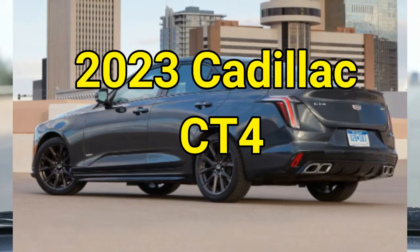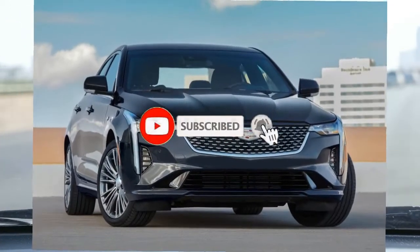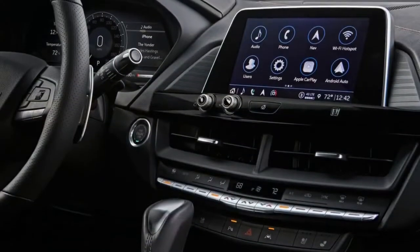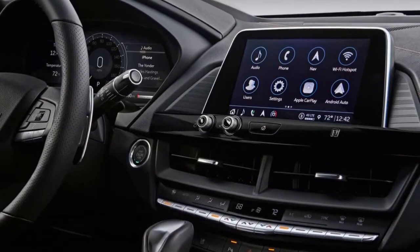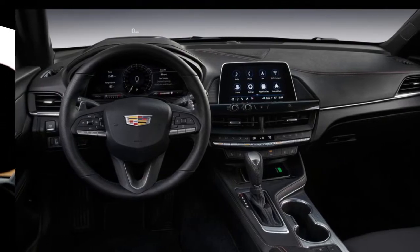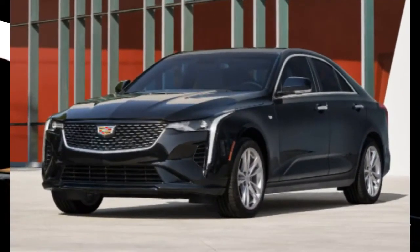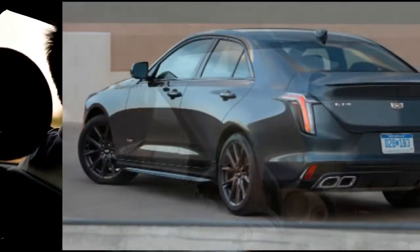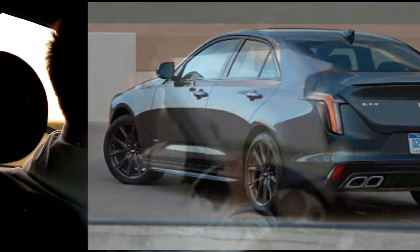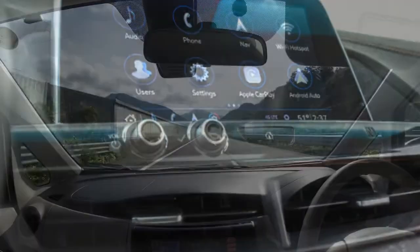2023 Cadillac CT4. If you have your eye on a Cadillac CT4V Blackwing but your budget can't bear it, the regular 2023 CT4 will give you a taste of sports sedan goodness at a much more affordable price. Its handling is playful and its styling distinctive if not beautiful. A pair of turbocharged 4-cylinder engines are on offer — the base 237 HP 2.0-liter and an optional 2.7-liter making up to 325 horsepower, which amps up the CT4's performance considerably.